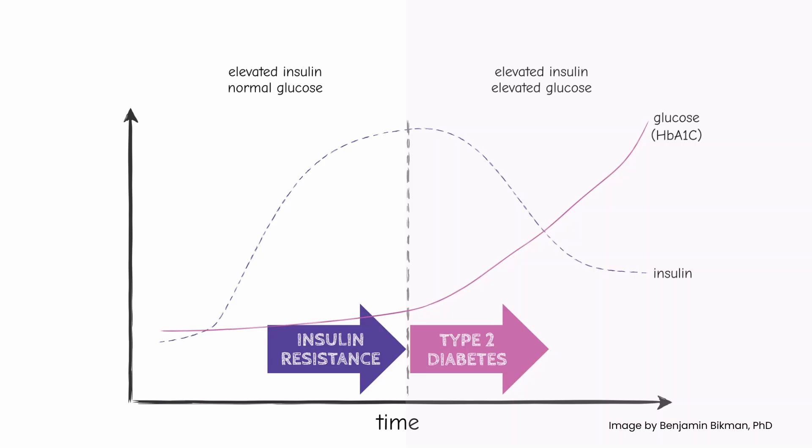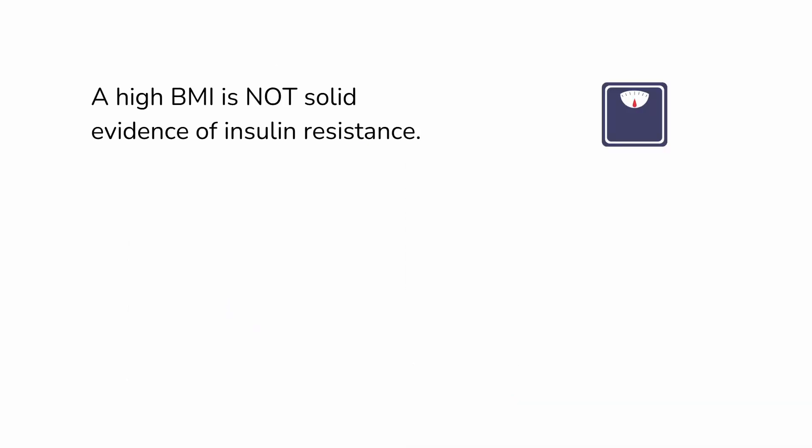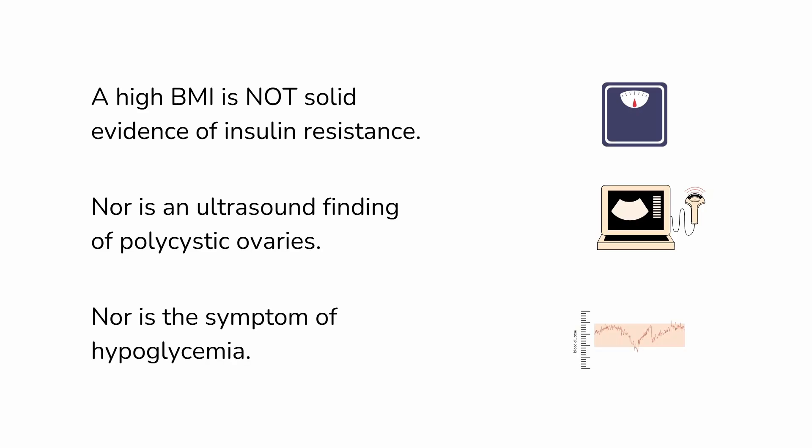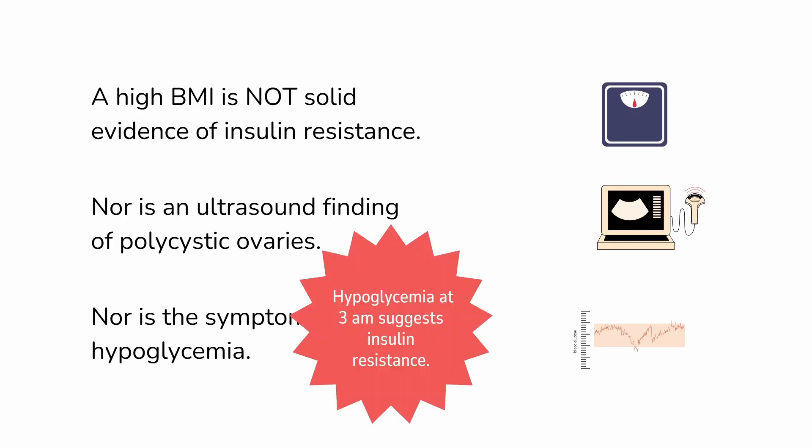A few more points. High body mass index, or BMI, is not solid evidence of insulin resistance. Nor is an ultrasound finding of polycystic ovaries. Nor is the symptom of hypoglycemia — our topic of today. That said, the specific pattern of hypoglycemia at 3 a.m. does seem to be quite common in my patients with insulin resistance, so it could be a little more of a precise indicator.